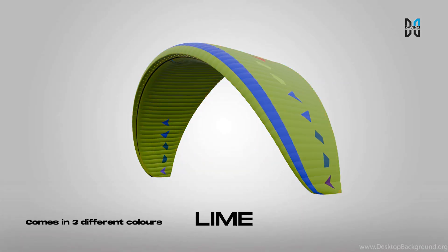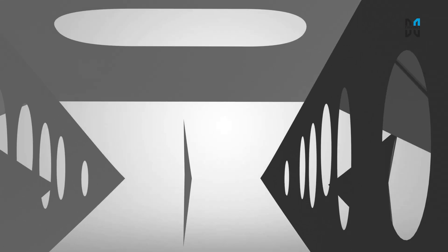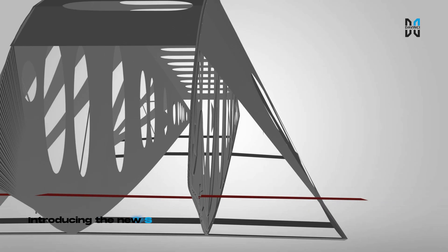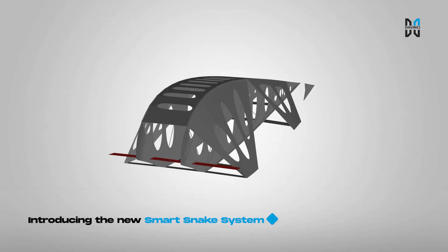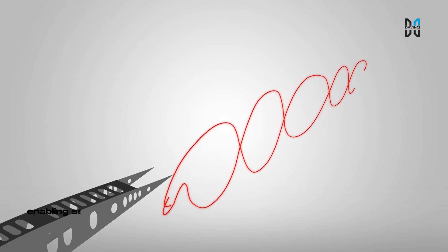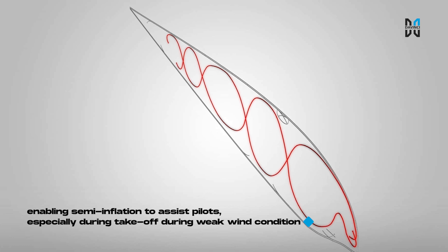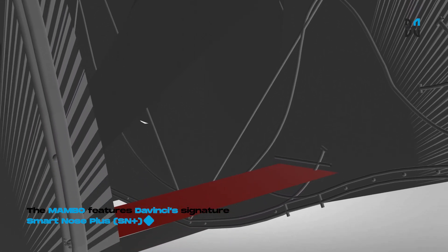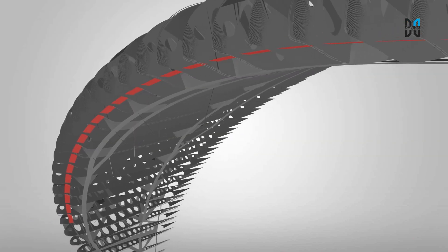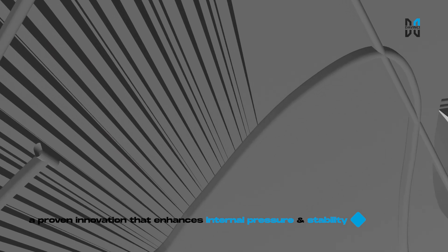The Mambo comes in three different colors. Introducing the new Smart Snake System, enhancing the glider's rigidity structure and enabling semi-inflation to assist the pilot, especially during takeoff in weak wind conditions. The Mambo also features DaVinci's signature Smart Nose Plus, a proven innovation that enhances internal pressure and stability.